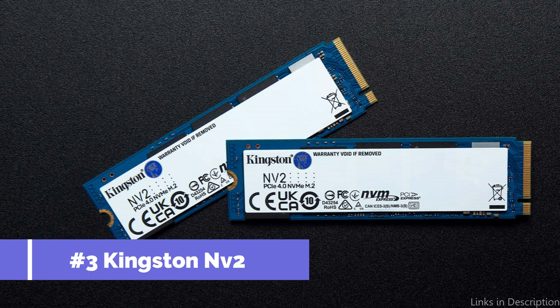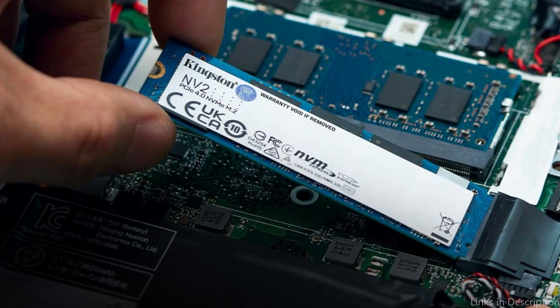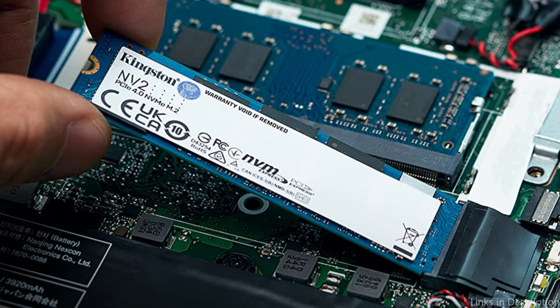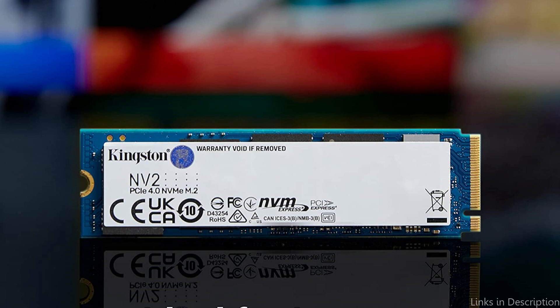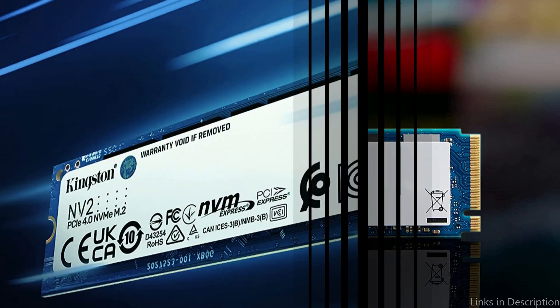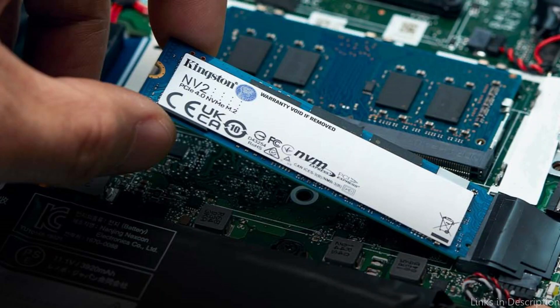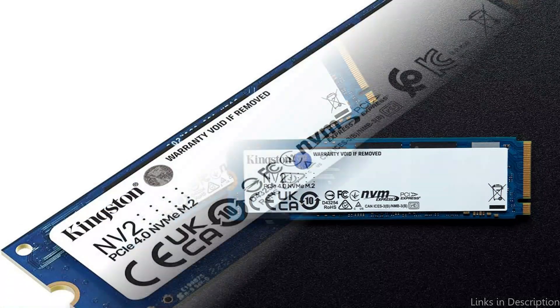At number 3, we have the Kingston NV2 NVMe M.2 SSD. An excellent pick for those on a budget, the Kingston NV2 provides quick performance for its price range with read and write speeds of up to 3,500 and 2,800 MB per second, respectively. For better performance and durability, it features a PCIe Gen 4 x4 interface, and it also includes a 3-year warranty. One thing to keep in mind is that people who need a lot of storage space might not want to go with the Kingston NV2, as it comes in sizes of 250GB, 500GB, and 1TB, which might not be sufficient for all users.